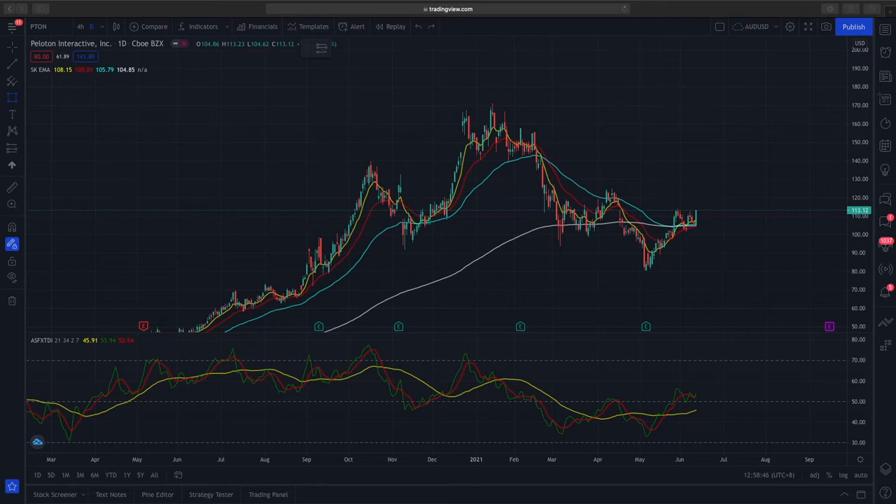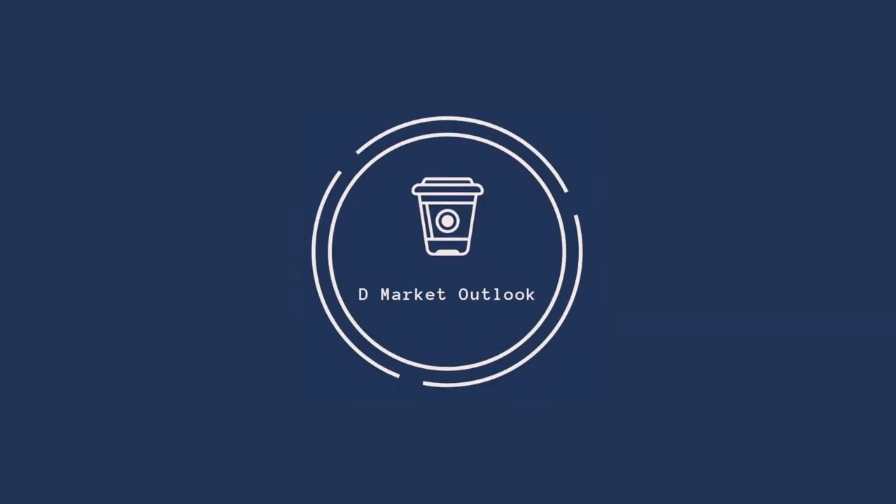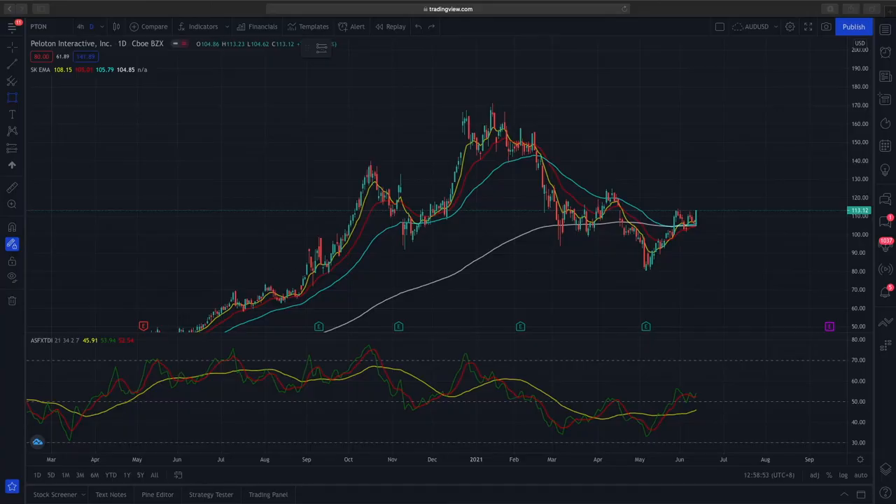Hi and welcome to another video from The Market Outlook. Today's video will be looking at Peloton, ticker symbol PTON. Currently Peloton is trading at a price of $113.